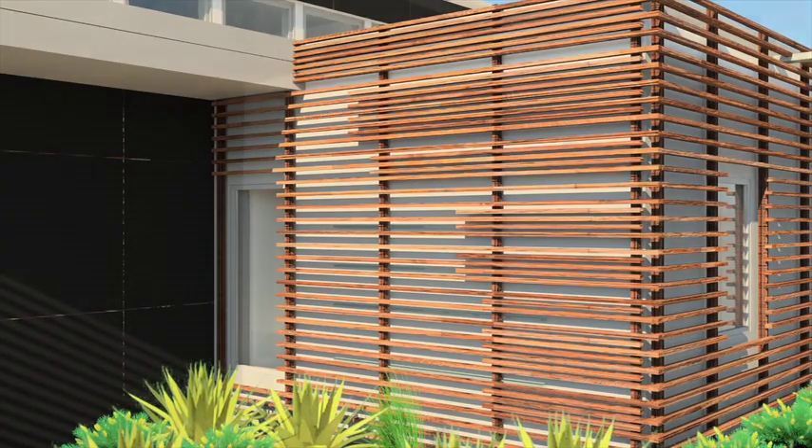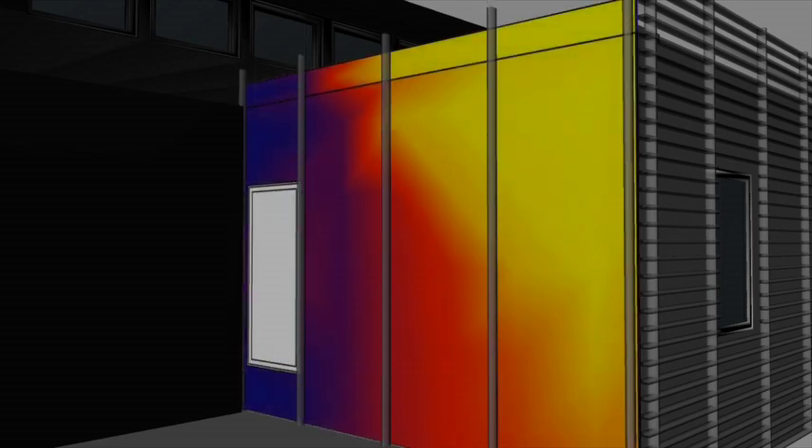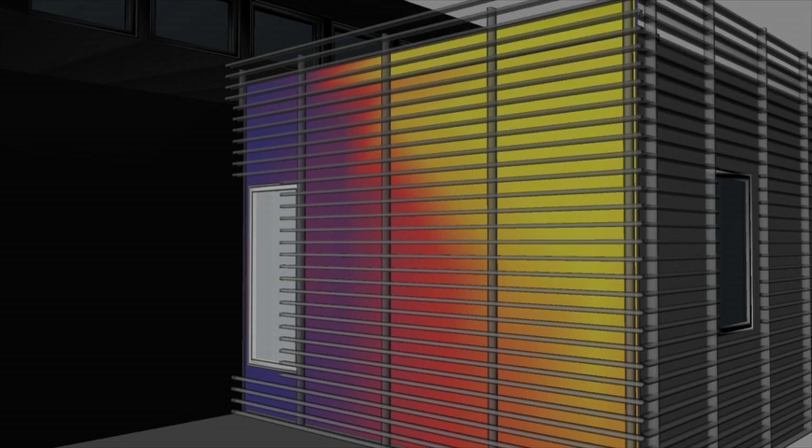For performance, the redwood screen shades the envelope and is patterned as a solar thermal map of the house, with the denser areas indicating zones of higher solar intensity.